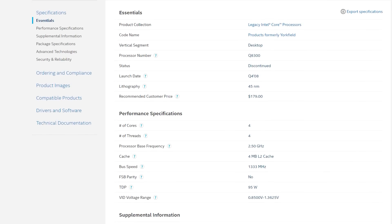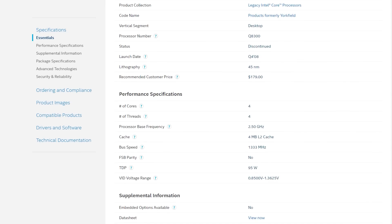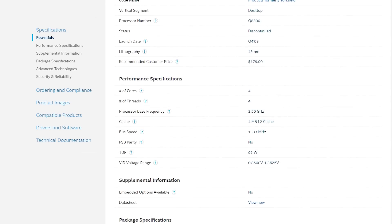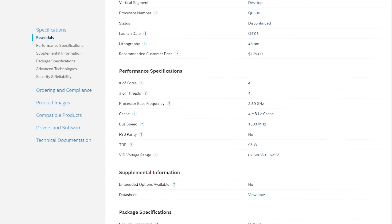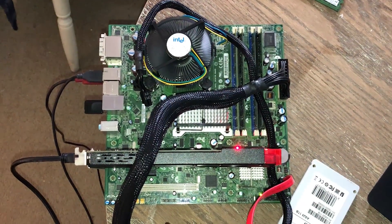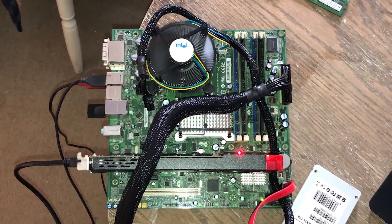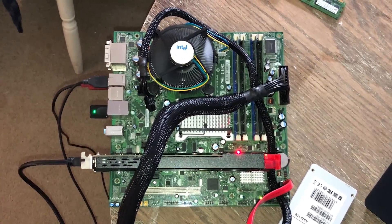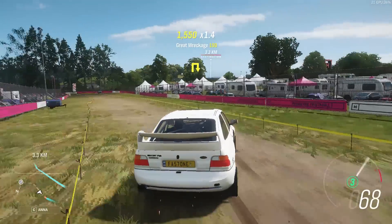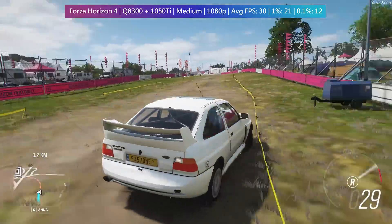The only Core 2 Quad I have left is the 2.5GHz Q8300. It once offered a tiny bit more performance than the most commonly known Q6600, but these days it really doesn't matter which version you pick because they'll all struggle in 2020, even with an overclock. If you do happen to purchase one of these, I'd recommend no graphics card more powerful than a 1050 Ti to pair with them. A more powerful GPU would go to waste and even the 1050 Ti is being held back.